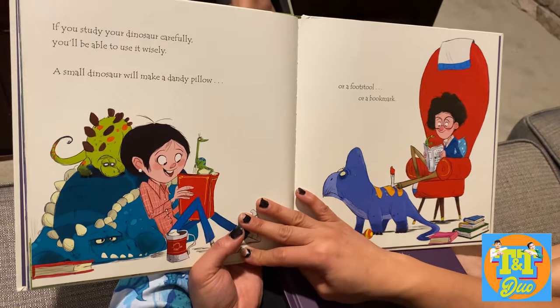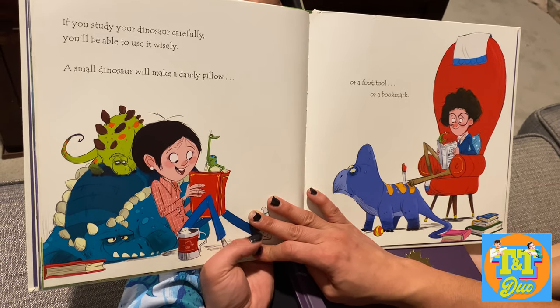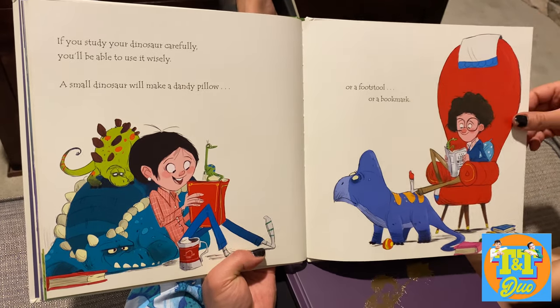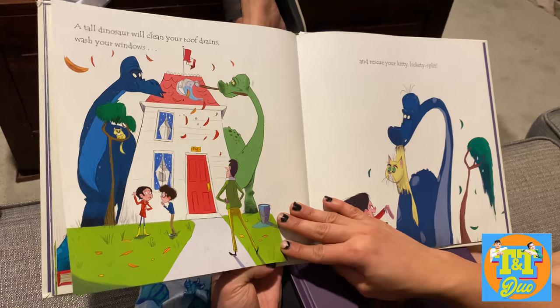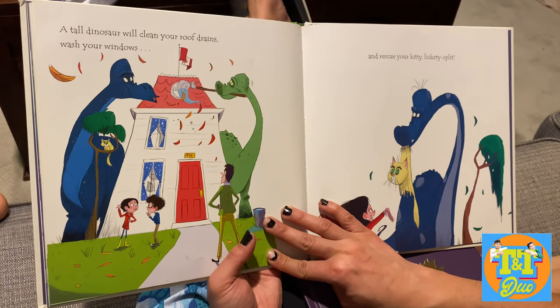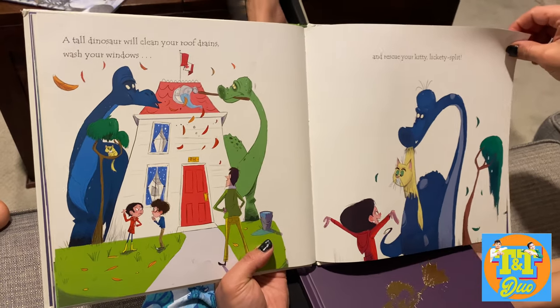If you study your dinosaur carefully, you'll be able to use it wisely. A small dinosaur will make a dandy pillow, or a footstool, or a bookmark. A tall dinosaur will clean your roof drains, wash your windows, and rescue your kitty lickety-split.